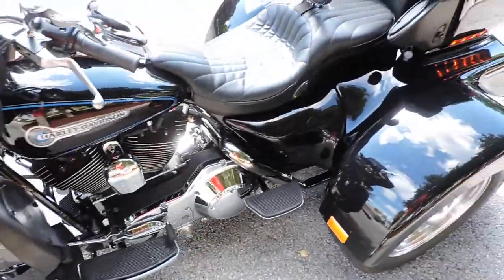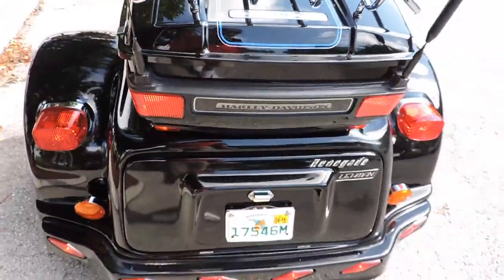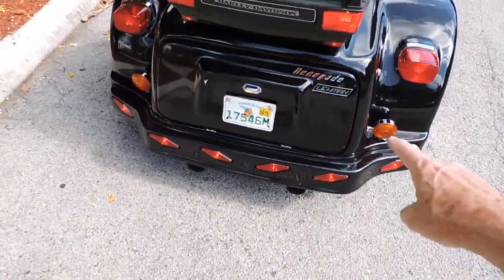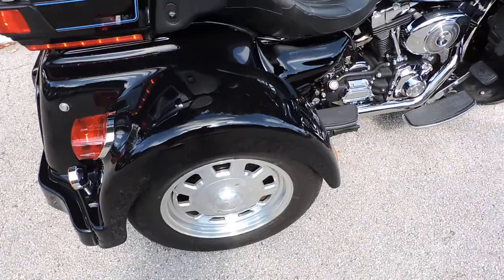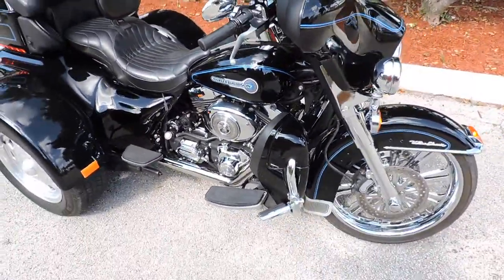Here's your chance to own a decent trike without breaking your bank account. It's got Reinhardt exhaust, the box down below and the tour box up top — nice set of wheels. Bike stands pretty tall, nothing to do to it.